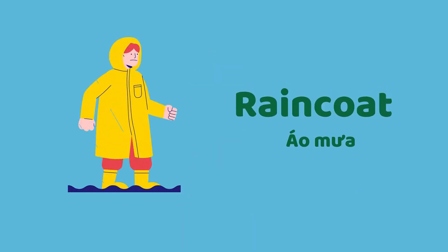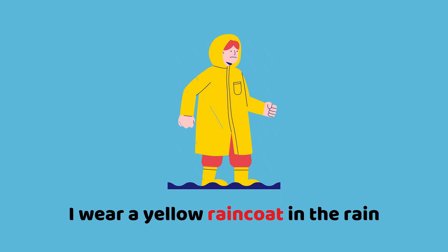Raincoat. I wear a yellow raincoat in the rain.